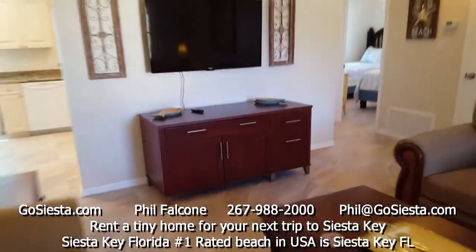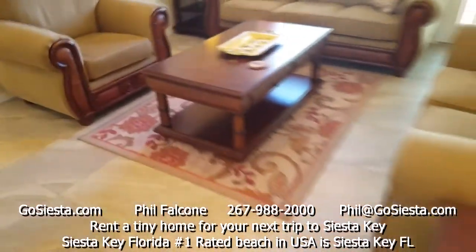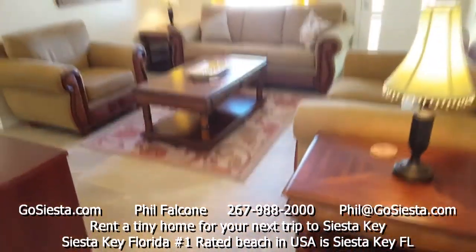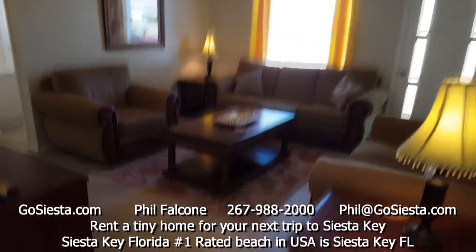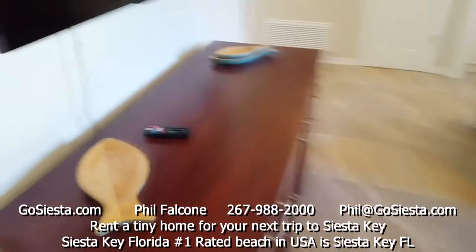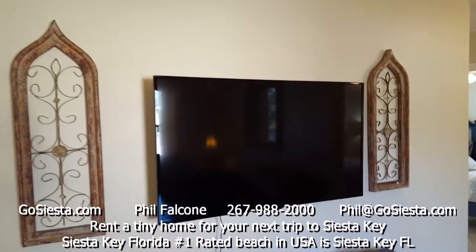Let me give you another view so you can see what you'd be hanging out in. It looks great — we just keep getting better and better as we do each house. There are some really unique features here.